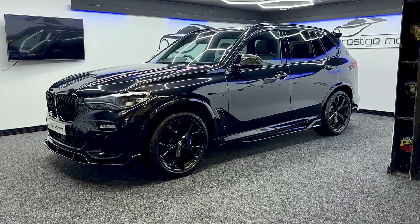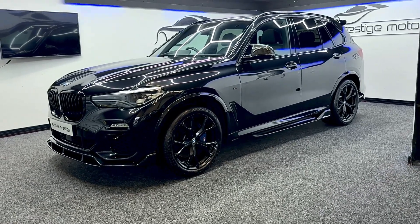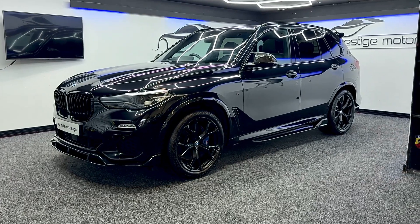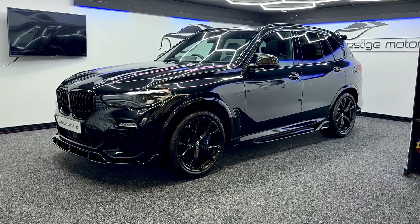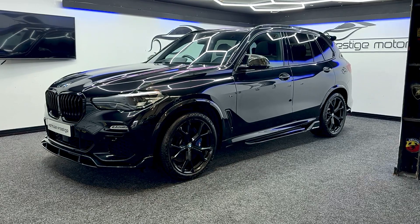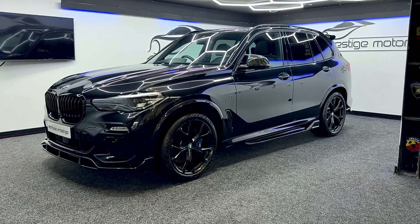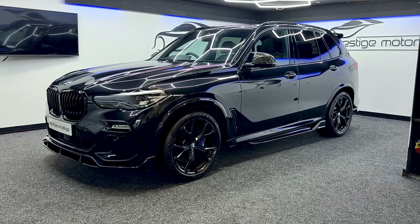Hello and welcome to this short video walk around of this absolutely beautiful BMW X5 40i M Sport that we've just had come into stock. It's a fantastic car — one owner from new, registered October 2020, finished in sapphire black. It's covered just over 13,000 miles, so very low mileage. It's all fully serviced with BMW, serviced twice and up to date, with some fantastic extras.